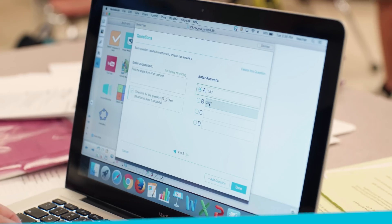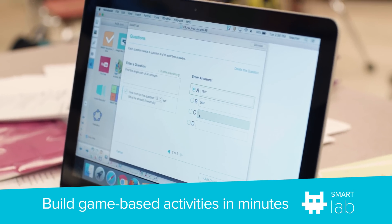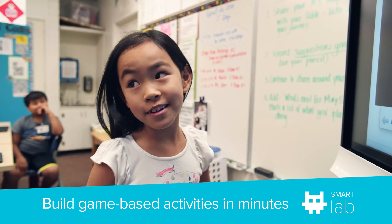I'd use Lab today. It's so easy to create — click the template that you want, fill in the questions and the answers, and let the students play.